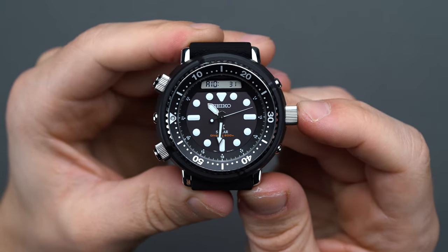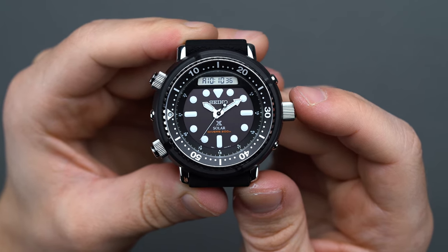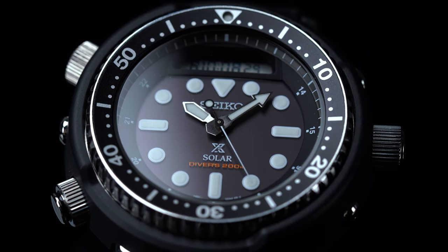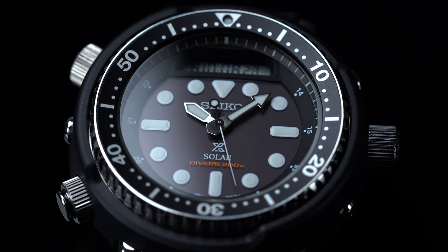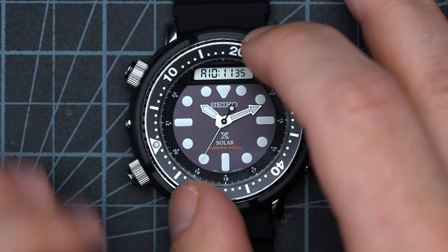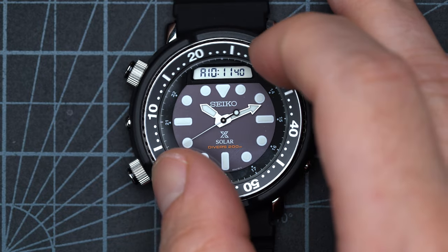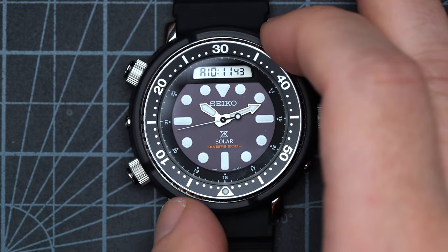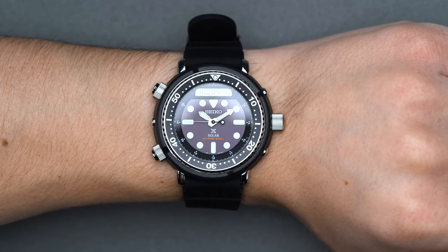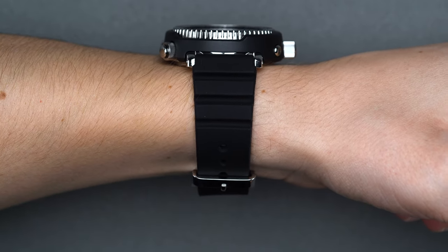The original Seiko H558 diver featured a standard quartz caliber — a movement introduced to the horological world by Seiko in the late 1960s with the Astron. The SNJ-025 kept the quartz technology while adding the infrastructure for solar charging, with the Seiko caliber H851 solar quartz maintaining an accuracy of plus or minus 15 seconds per month and a whopping six-month power reserve after a full charge. As a tool diver with a modest price point, keeping a similar low-cost quartz caliber mirroring the original makes complete sense even at a $500 price tag.